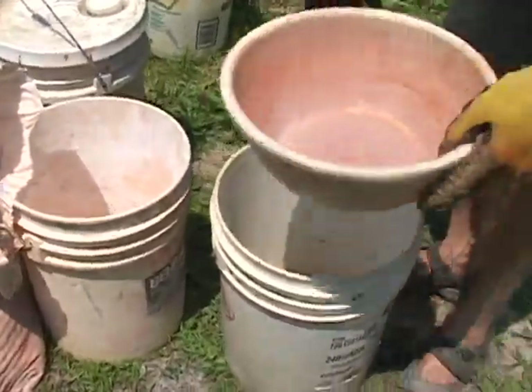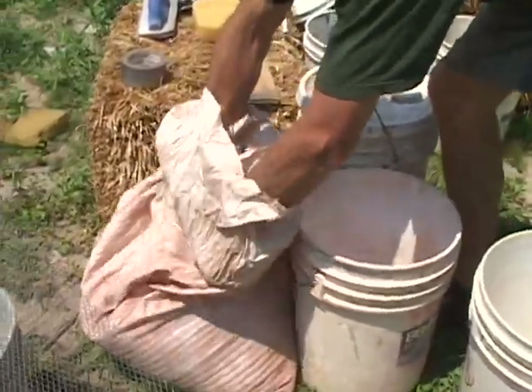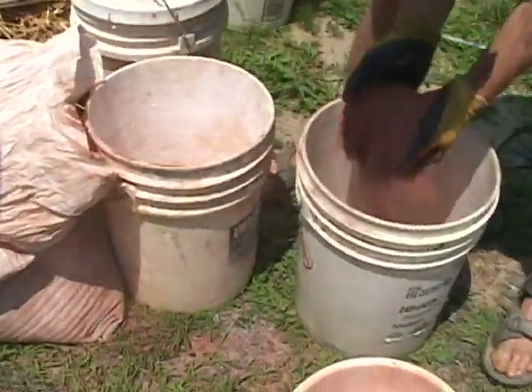Eric explains that getting materials locally lowers transportation costs. He got clay from the land around the house, other materials were traded with neighbors, and the horse farm is right next door.